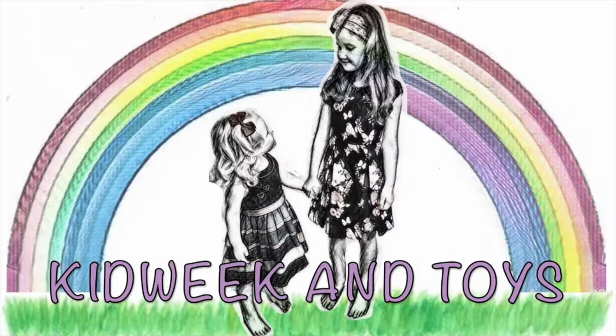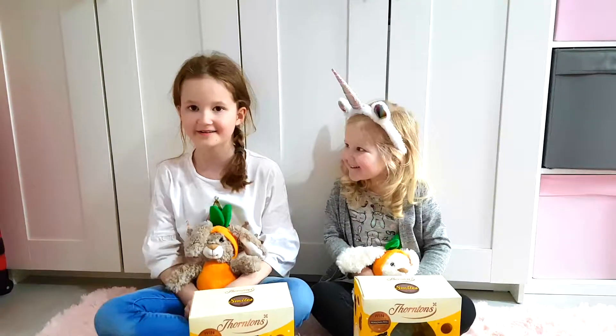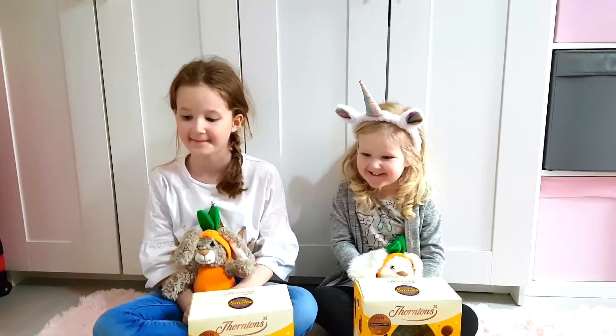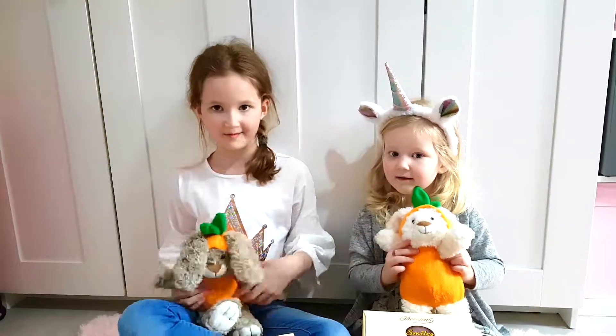Kid week and guys. Hi guys, today we are showing what we got for Easter. First we're going to start with a bunny. I have a grey one, Iris has a white one.